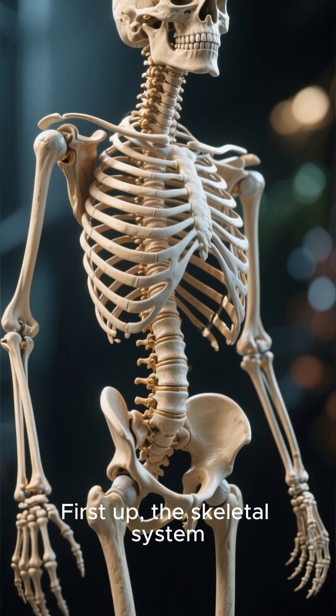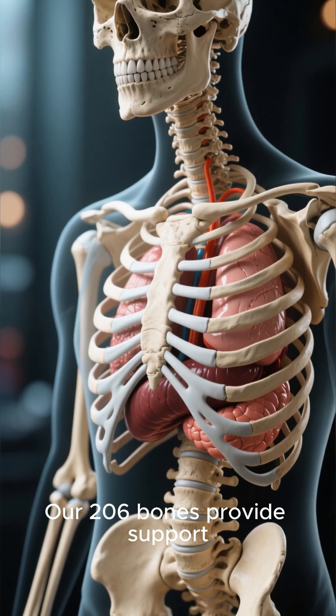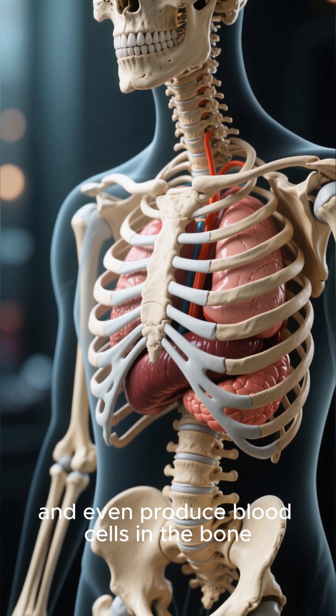First up, the skeletal system. It's not just a frame to hang our muscles on. Our 206 bones provide support, protect our vital organs like the brain and heart, and even produce blood cells in the bone marrow.